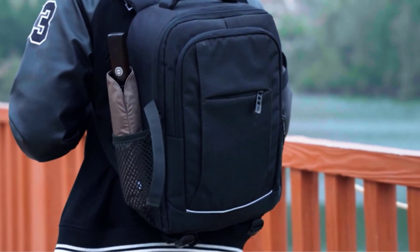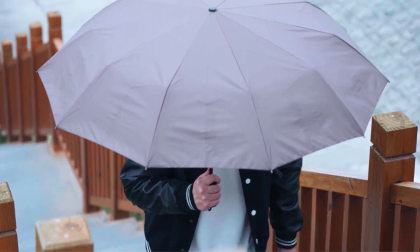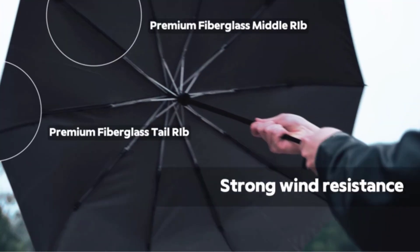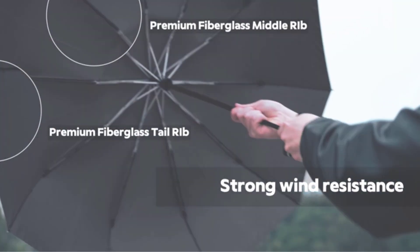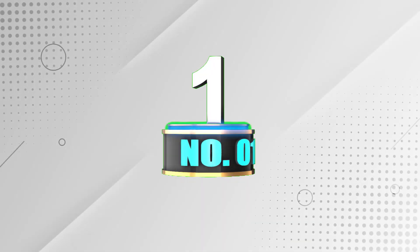I did extensive research, read tons of reviews, and compiled a list of the best automatic umbrellas from reputable brands. After much research, I found these products very helpful for people like you. If you want to know about the price and other information, be sure to check my description. So without any further delay, let's jump into the video.